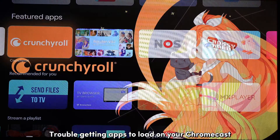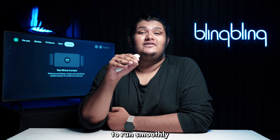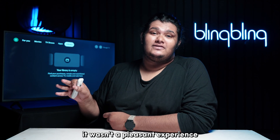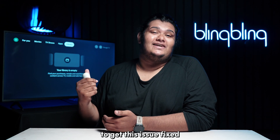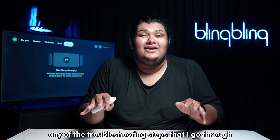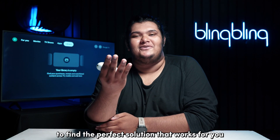Trouble getting apps to load on your Chromecast? I too went through the hassle of getting my apps to run smoothly on my Chromecast, and sure enough, it wasn't a pleasant experience. Luckily, I know just what you need to do to get this issue fixed. So stick around till the end of this video and make sure to not miss any of the troubleshooting steps that I go through to find the perfect solution that works for you.